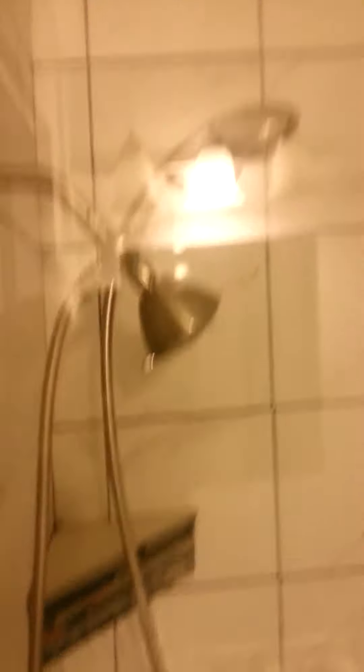Nice accent trim. Little footstool thing over on the side. That's a beautiful concept right there. Very creative. His and her shower heads — because that's a little shorter and that's a little taller.